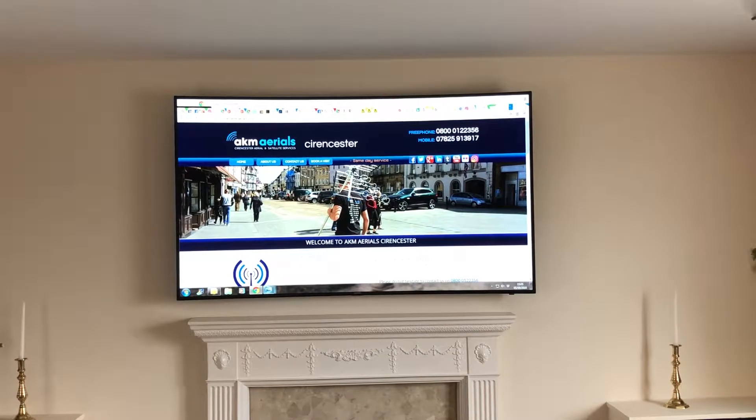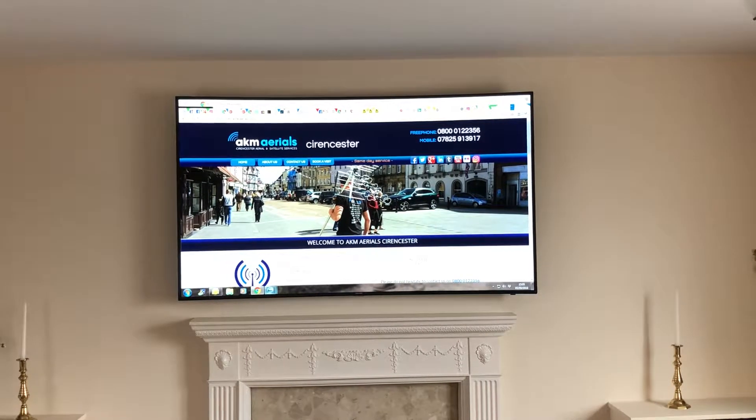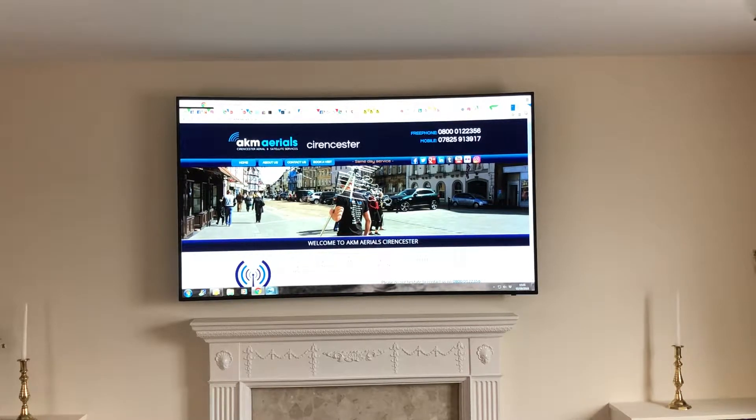This is A-Chem Aerial Cirencester. This is a 65 inch Samsung TV wall mounted above a fireplace, flat to the wall, with all the electrics, HDMI, optical and coax cables plastered into the wall going down to a unit to the side with all the components